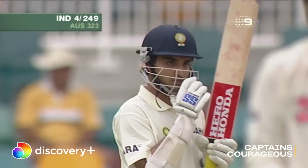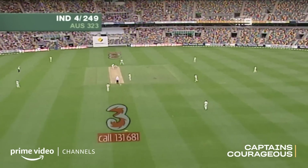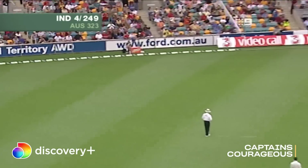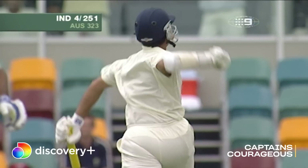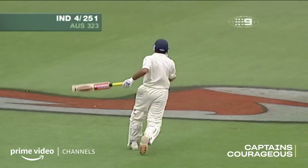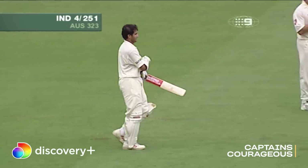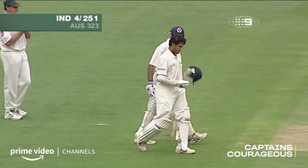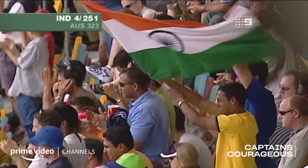And he reached his 11th Test century and his first against Australia with immense skill and courage. There's 100 — an excellent 100 as well. And isn't he excited? As he should be — it's his first against Australia. The Indian captain has played a beautiful knock here. 13 boundaries, his first Test match 100 against the Australians and his 11th overall. A perfect captain's knock to start the series.